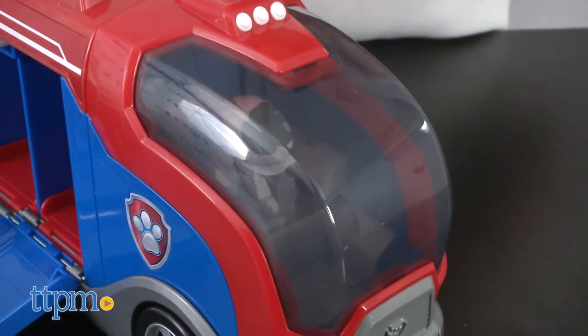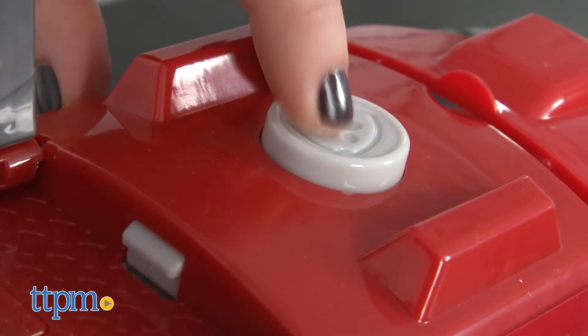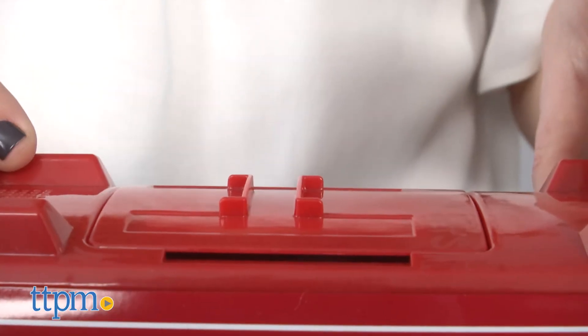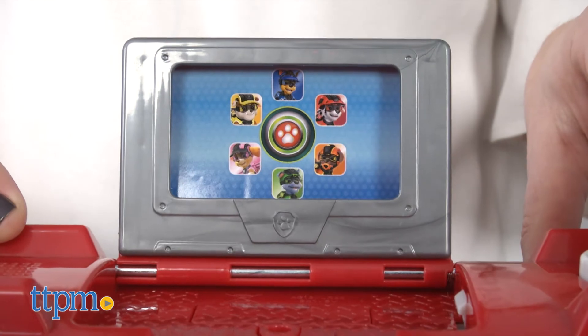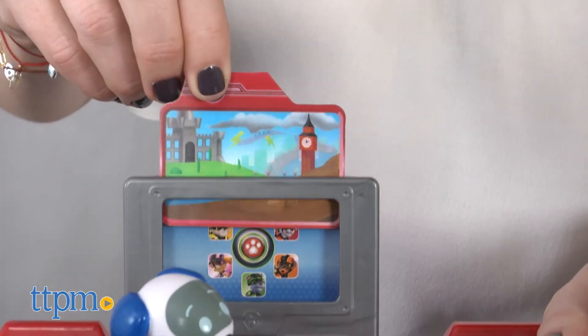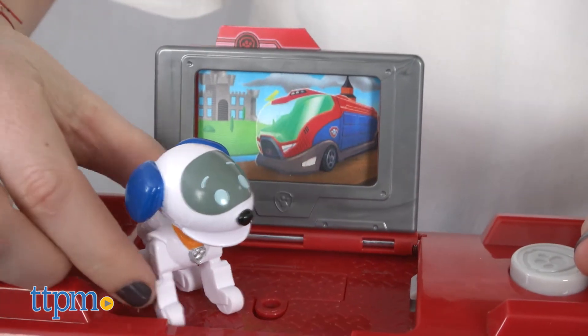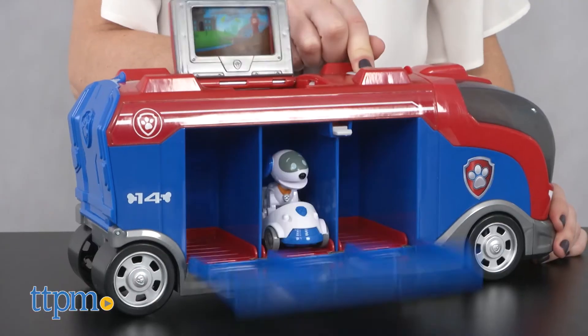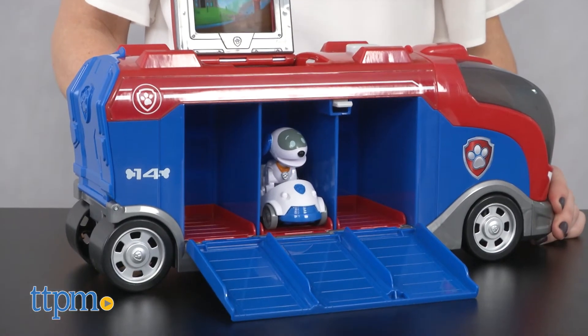Press the silver button on the top of the vehicle to hear sounds, pop open the side of the container, and pop up the screen. An animated mission card with a lenticular image fits into the screen for kids to pretend to view their mission, just like on the Nick Jr. animated series. RoboDog can drive the Mission Paw Cruiser and speed off to help with a rescue.